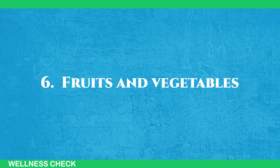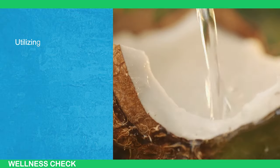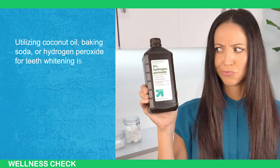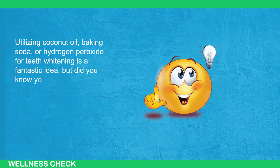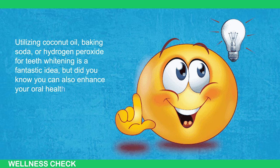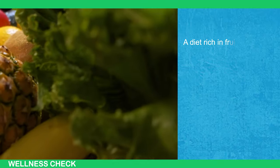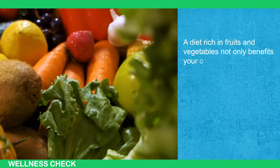6. Fruits and Vegetables. Utilizing coconut oil, baking soda, or hydrogen peroxide for teeth whitening is a fantastic idea, but did you know you can also enhance your oral health by adjusting your diet? It's quite remarkable. A diet rich in fruits and vegetables not only benefits your overall health, but also plays a significant role in maintaining your oral health.